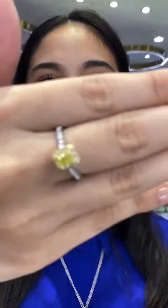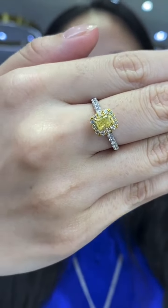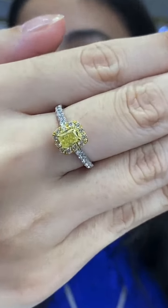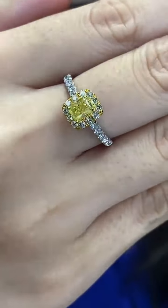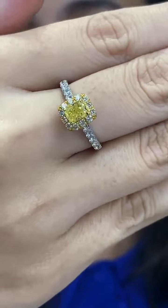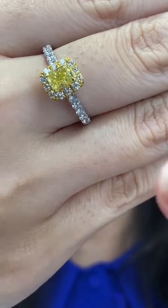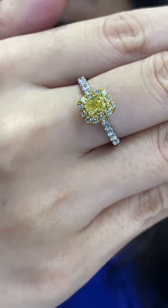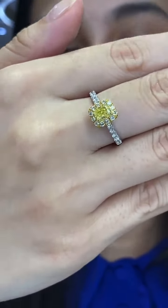I almost forgot this really special ring. You have a fancy yellow diamond here — yes, even though it is yellow, it is a fancy yellow diamond. This piece is RM7,999 in 750 gold — a mixture of yellow gold and white gold. With the fancy yellow diamond, you can see the prongs are actually yellow gold. I'm wearing it in size 14.